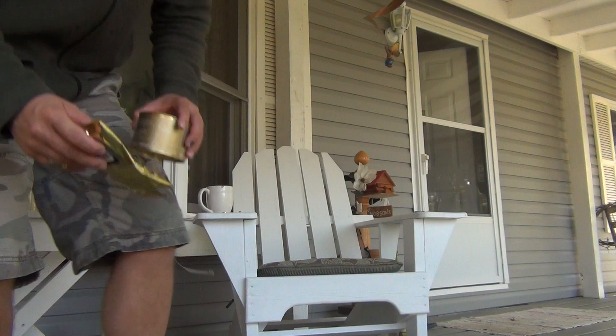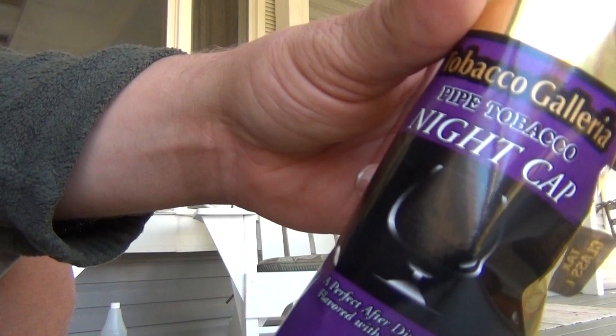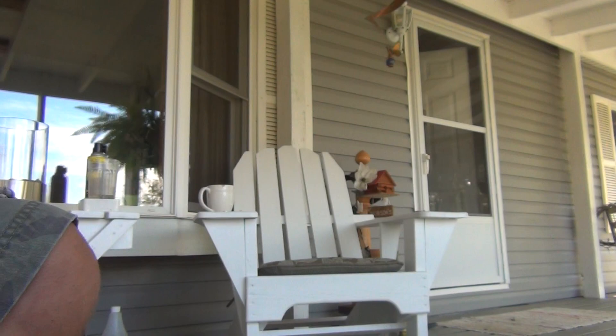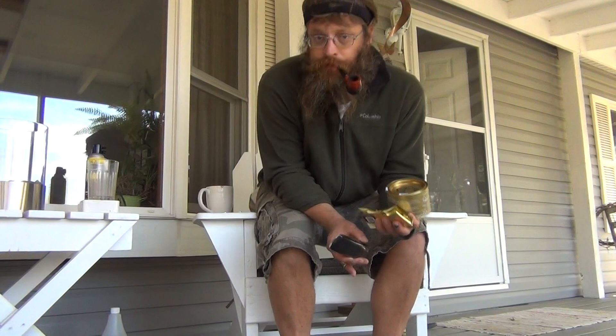Hey guys, I ordered some Rainier's Long Golden Flake and I got this with it — this is some kind of nightcap tobacco, Tobacco Galleria Nightcap. And of course, Rainier's Long Golden Flake.